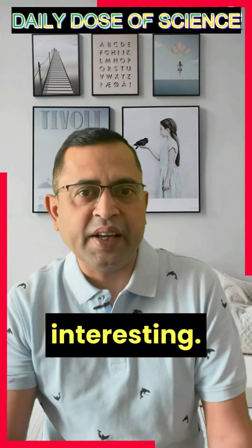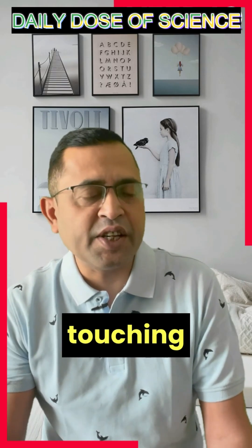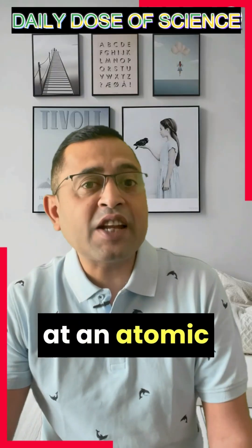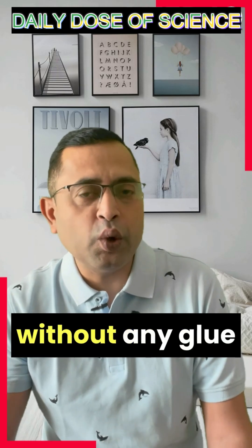Now here is where it gets interesting. These spatulae are so small that they interact with the molecules on the surface they are touching through a force called van der Waals force. This force is like a super weak magnetism that happens at an atomic level, allowing the lizard's feet to stick to surfaces without any glue or liquids.